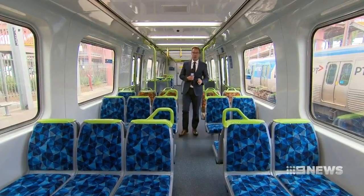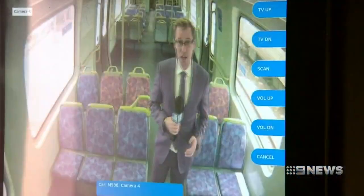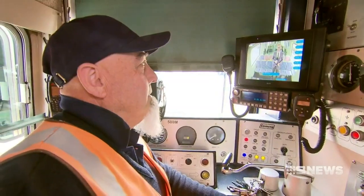In another first for Melbourne, the train has been fitted with a new high-definition CCTV system that can be accessed in real-time from Metro's network control centre. So if there's any issues reported, we'll be able to remote live into the train and better assist when addressing situations that arise.